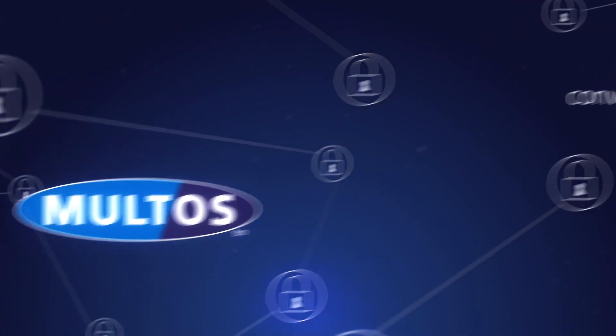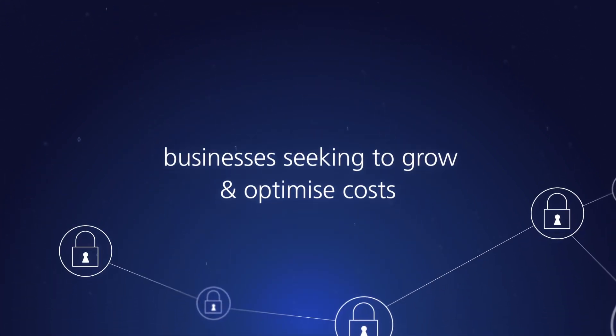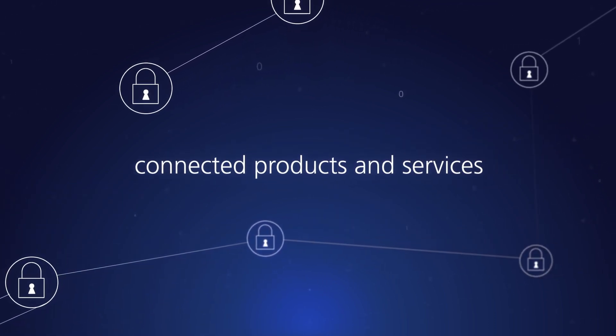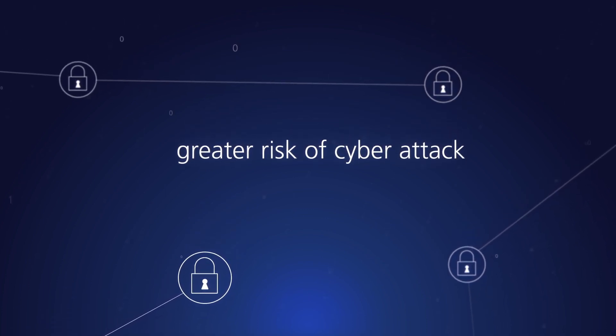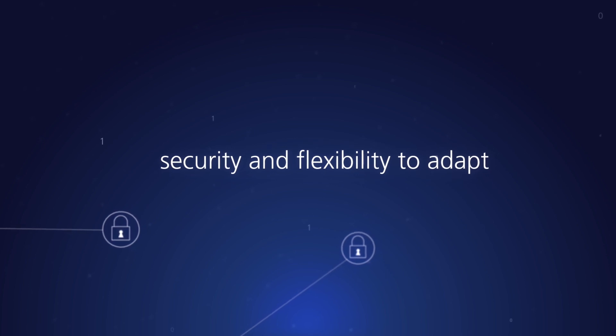Today, consumers demanding more convenience and businesses seeking to grow and also optimize their costs are driving the need for increasingly connected products and services. But the interconnecting of devices can result in a greater risk of cyber attack, so security is vital, along with the flexibility to adapt.